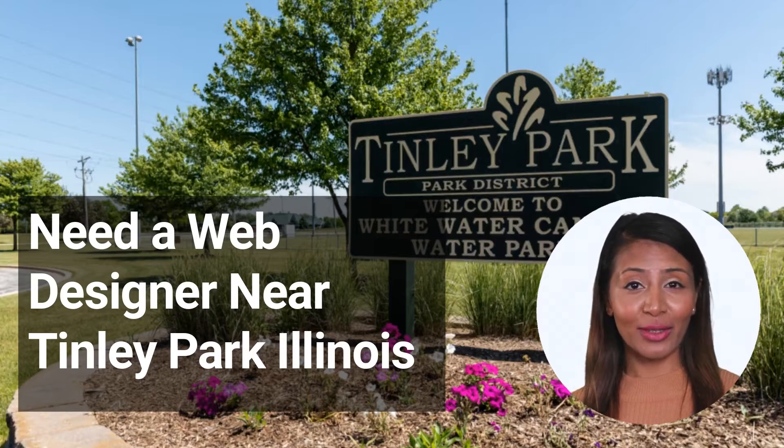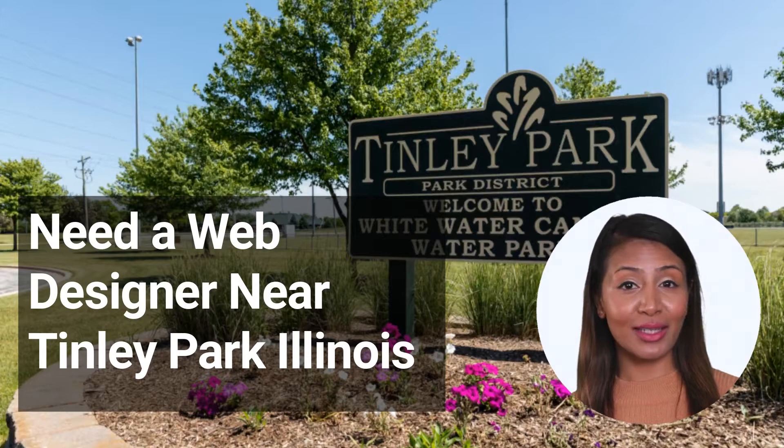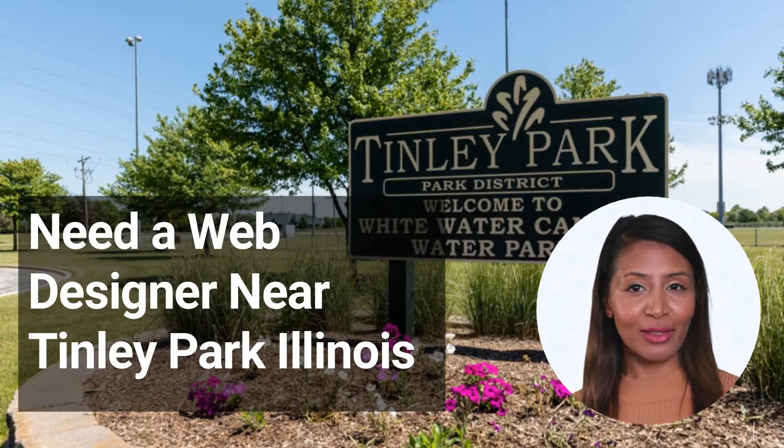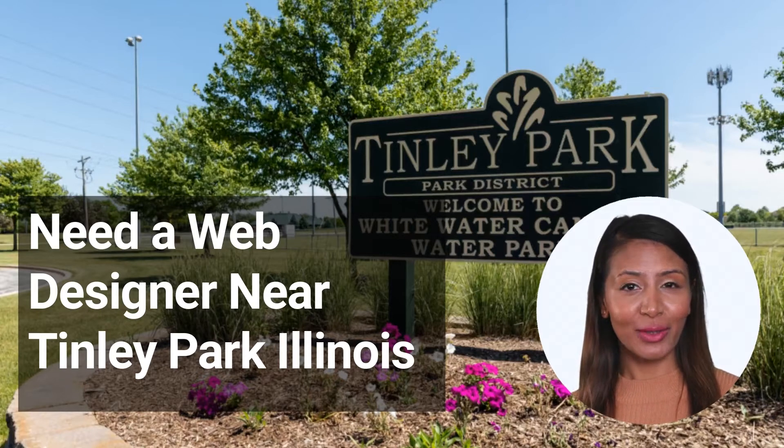How to find a web designer. If you're running a business in the Tinley Park area, chances are you're going to need a web designer at some point. Whether you're looking to create a new website from scratch or just want to give your existing site a facelift, finding a good web designer is essential. Here are a few tips on how to find a web designer near Tinley Park, Illinois. 1. Ask around — if you have any friends or colleagues who have used a web designer in the past, they may be able to recommend someone. This is usually the best way to find someone, as you can get first-hand feedback about their work.